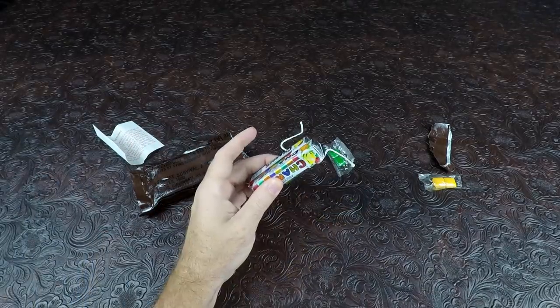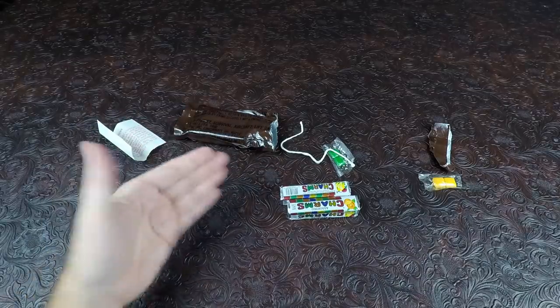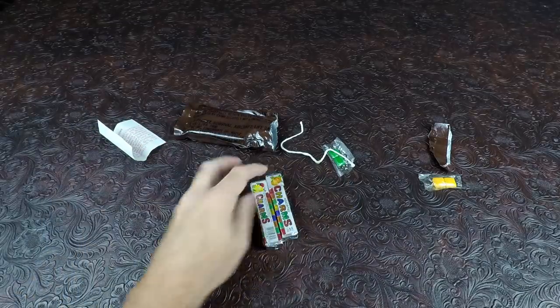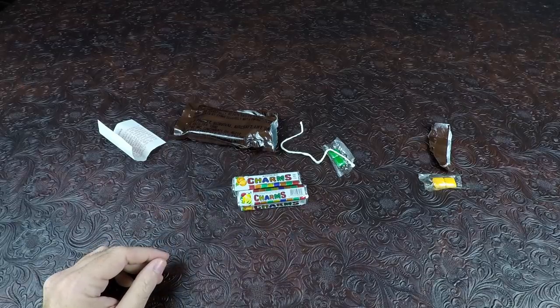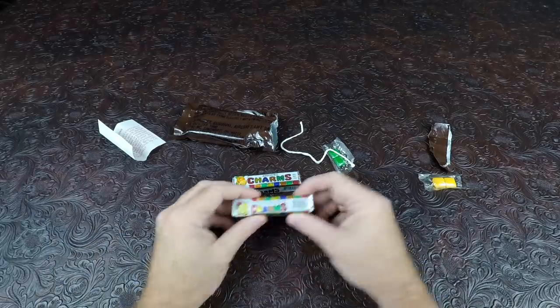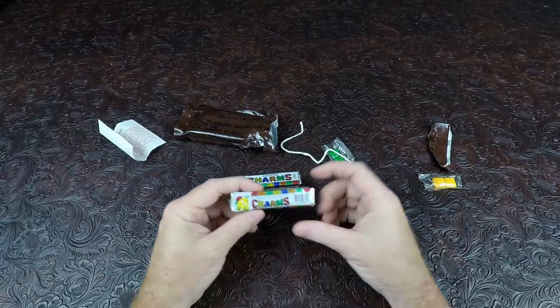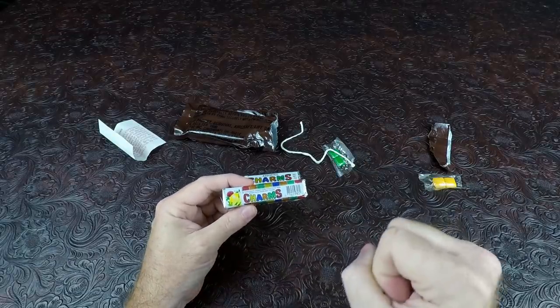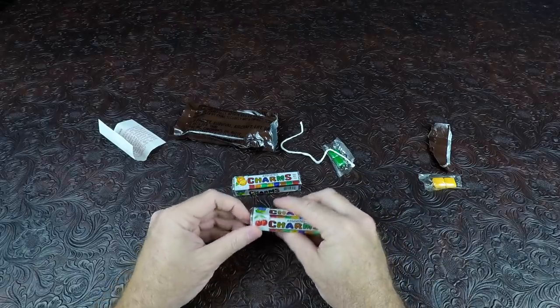So it's just charms. Usually these are in older rations, but these are actually pretty new charms. I do remember Simpac did some brown bag stuff around 1990 to 1992 and they had charms in those — we reviewed a few of those. The problem with charms is when they get hot they melt and cause all kinds of issues, and you usually end up with little empty packets of charms.